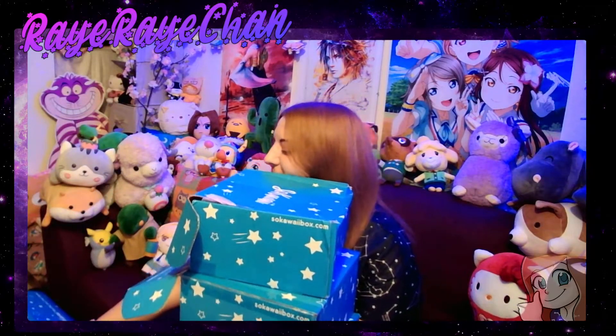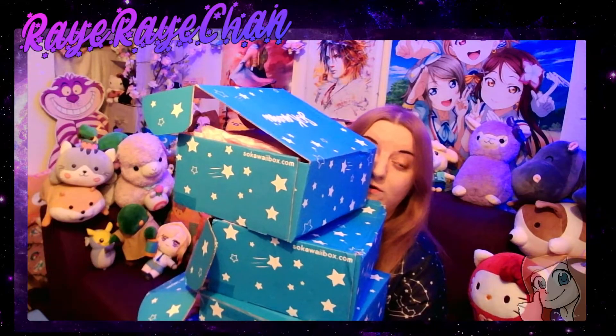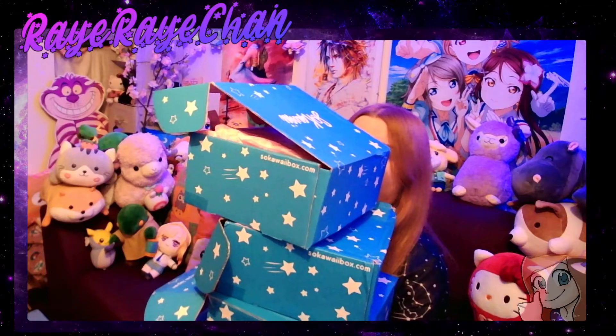We haven't got just one box, we don't just have two boxes, we don't just have three boxes — we have a total of four! Four Kawaii boxes! So we're going to be opening all of these right now.